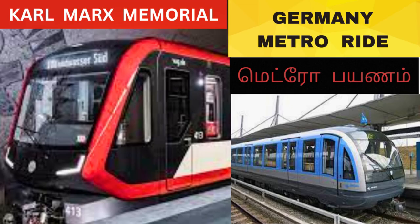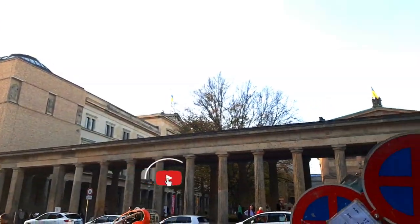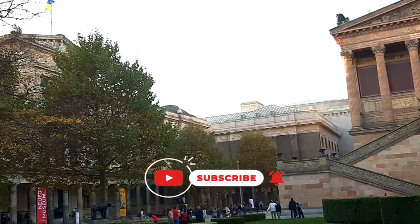Welcome back to our channel, Travel with Paris. Let's talk about Germany's metro system. Germany's metro is from 1902.